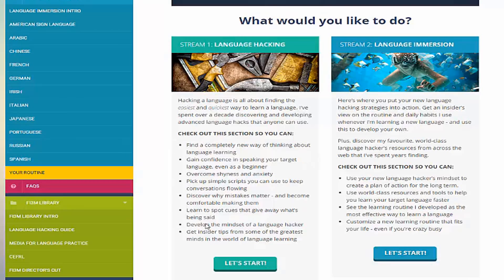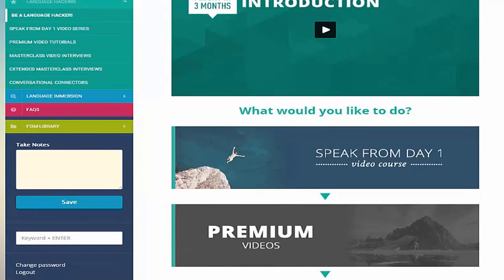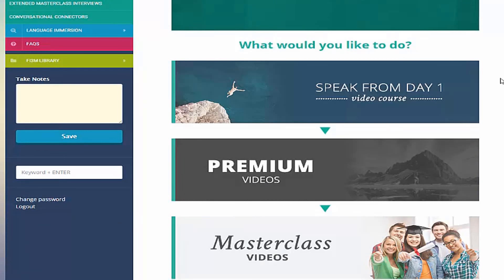Here you get extra resources, cliff-note summaries of each chapter, and references to Benny's blog posts and videos for further study — a good companion guide to the book. Overall, I was rather impressed with Benny Lewis's course. In particular, I like that each part of his course is highly actionable. He tells you exactly what you should do during and after each module. I'd feel comfortable recommending it to someone who's just starting out with a new language.